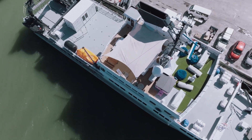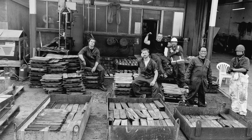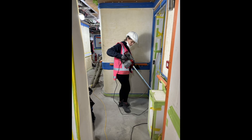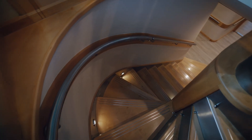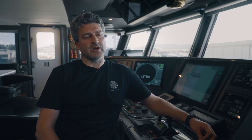Throughout the shipyard period, we've been very fortunate to keep all of the crew and I'm actually very proud of everyone. Everyone's pulled together, everyone's contributed. When you go around seeing the finished article, I think everyone should be pleased with the outcome.